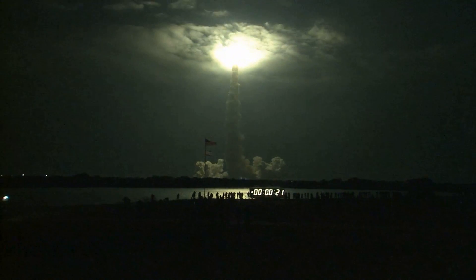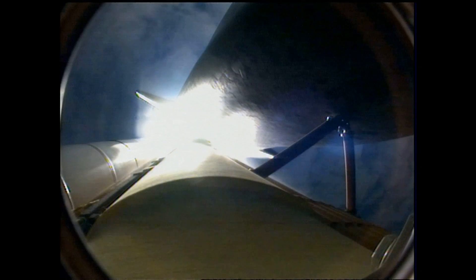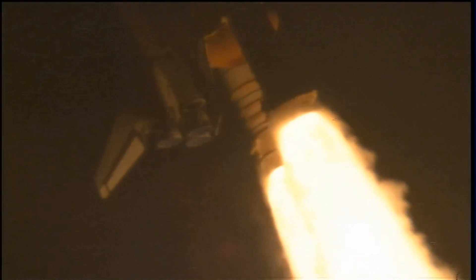This is Mission Control Houston. Endeavour's roll maneuver is complete. It's now in a heads-down position, on track for its flight to the International Space Station. 28 seconds into the flight, Endeavour flying at 1,100 miles per hour, 1.3 miles in altitude, and 7 miles downrange from the Kennedy Space Center, according to onboard computers.